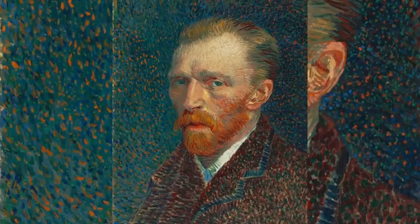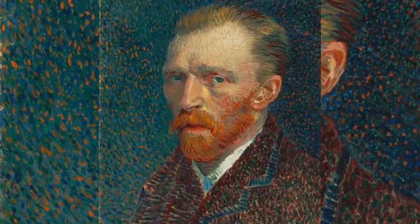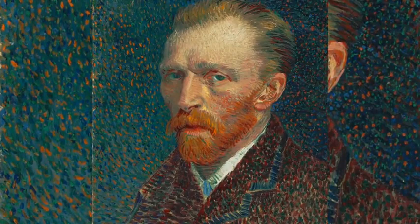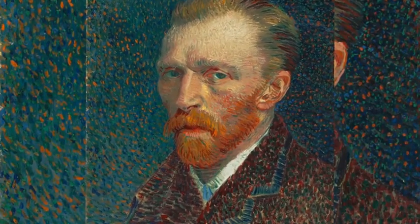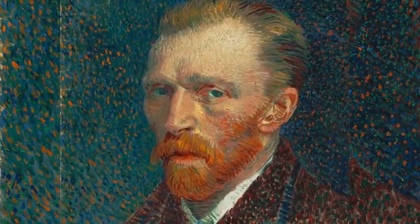Vincent Willem van Gogh was a Dutch post-impressionist painter who posthumously became one of the most famous and influential figures in western art history. In a decade, he created about 2,100 artworks, including around 860 oil paintings, most of which date from the last two years of his life.